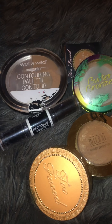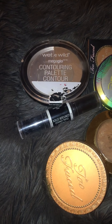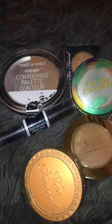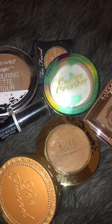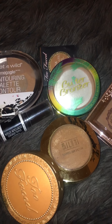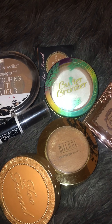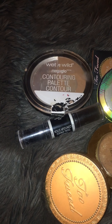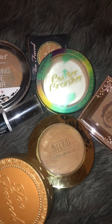Hey guys, today I'm going to show you my bronzer collection. I have kind of a small collection, but I want to keep making videos about each category in my collection so I have it documented. I think it's cool — next year I can make another video and compare what I don't have anymore or what I've added. I recommend everyone do this if you have a larger makeup collection; it's fun because we have makeup for a reason — we love it.